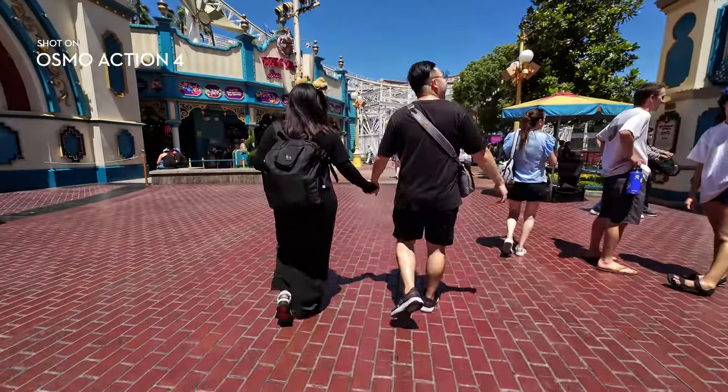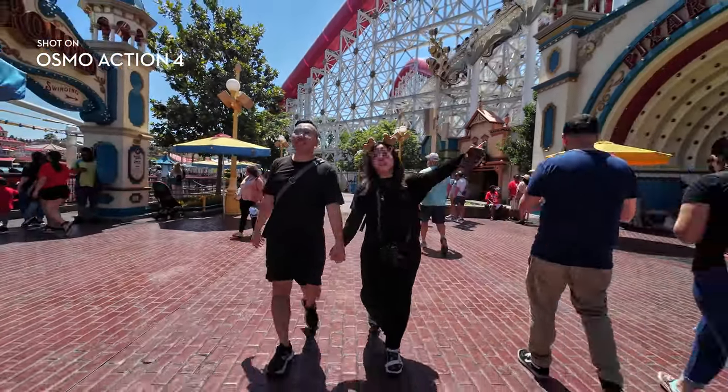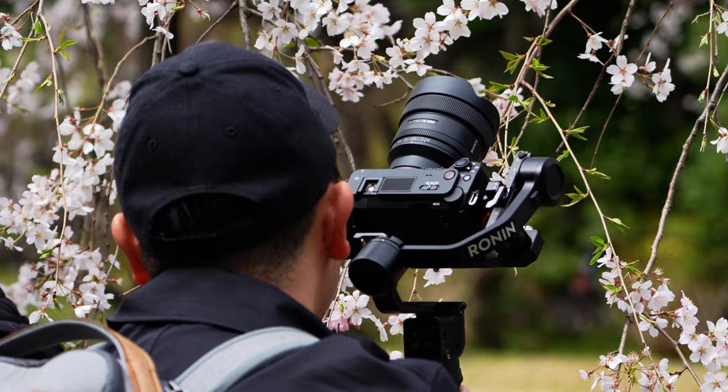If you know us, you know we're no strangers to doing camera tests at Disneyland. But one thing we hardly ever include in our usual videos is the rides — they're hard to capture with big cameras, and not to mention trying to keep them steady with bare hands. Theme parks won't let you bring in a full blown camera stabilizer. That's why an action camera like this comes in handy.